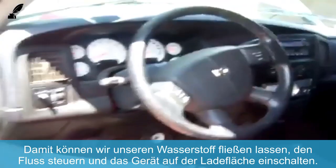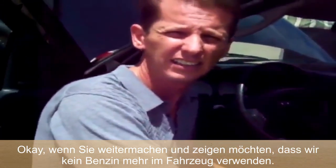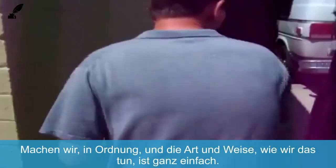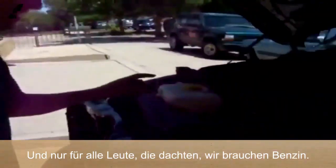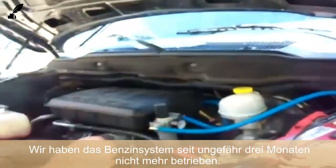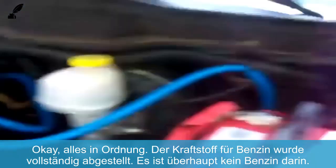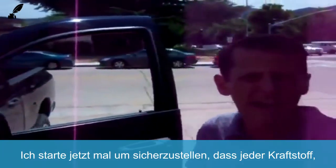Let's go ahead and turn on the device in the back. We want to show that we're running it completely out of fuel — there is no fuel in it. We haven't run the gas system in about three months, so bear with us. The fuel has been completely shut off.